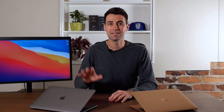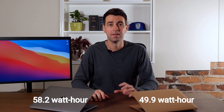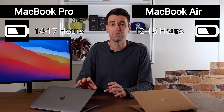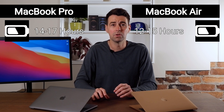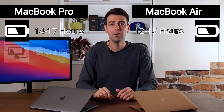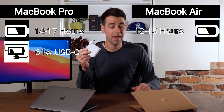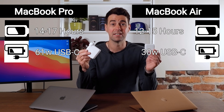The MacBook Pro has a slightly bigger battery than the MacBook Air. In reality, the battery life of both these laptops is insanely good. Expect between 12 and 15 hours from the Air and between 14 and 17 hours from the Pro while doing normal, non-crazy computing things. The Pro also comes with a 61-watt USB-C power adapter, whereas the Air only has a 30-watt USB-C charger.